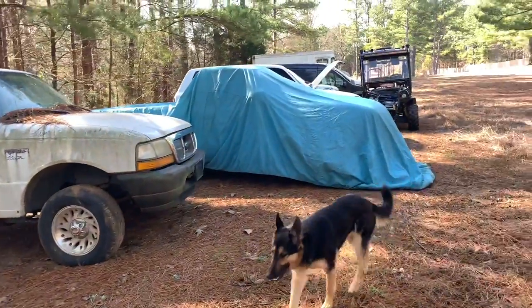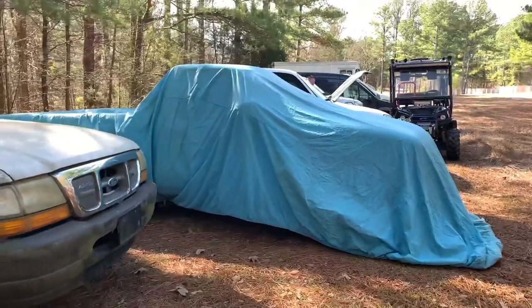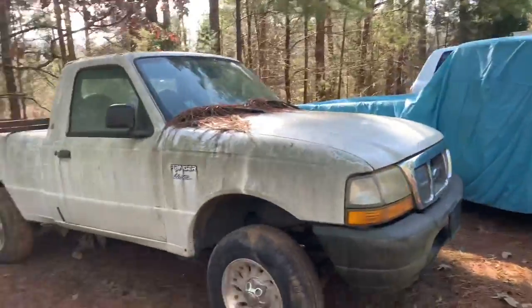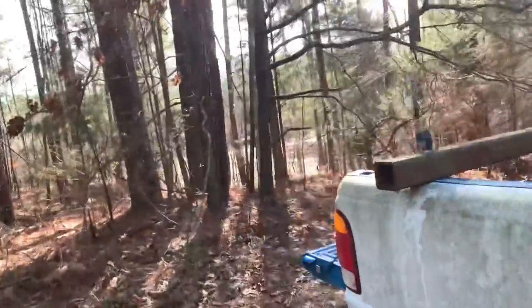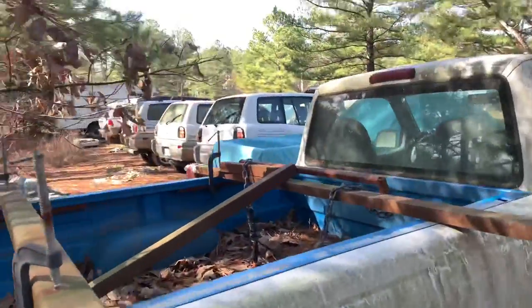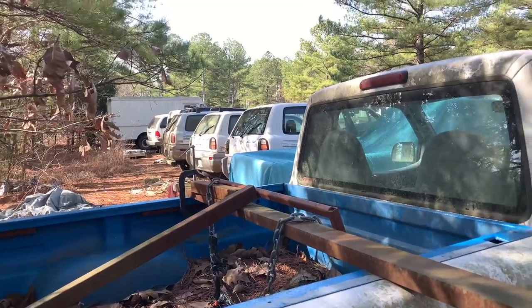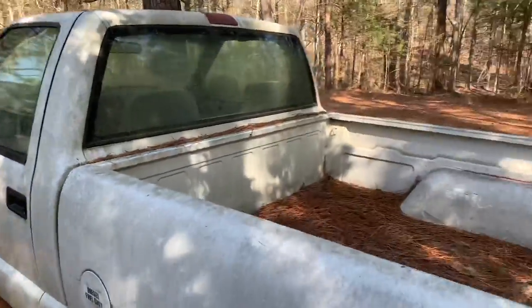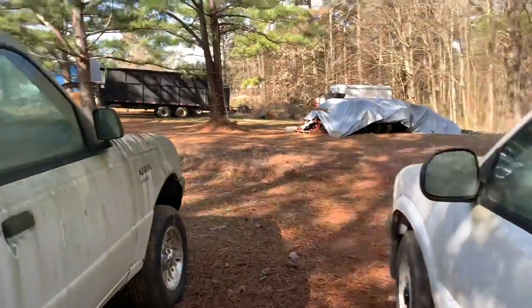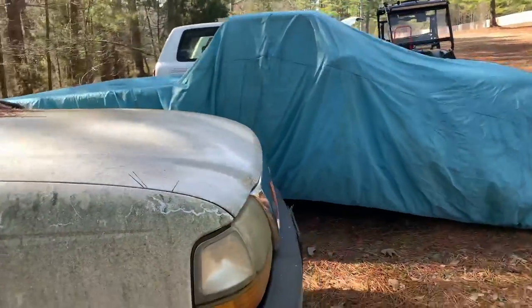I'm going to be helping my husband pull a Toyota RAV electric into the shop so that he can work on it. This is his electric collection. All these are electric vehicles made by the manufacturer. He has been collecting them through the years and he restores them and brings them back to life. This is a Ford Ranger that he got from a gentleman that was in Guam, and it is all electric.